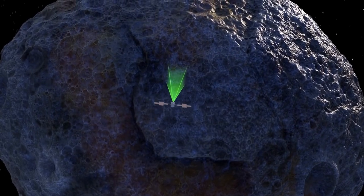By using gamma-ray spectroscopy, we can measure those elements remotely. We don't have to touch the surface. We don't have to dig into the surface.